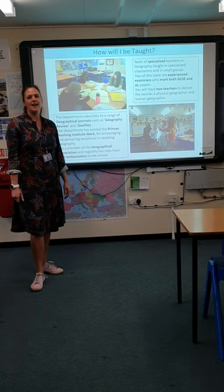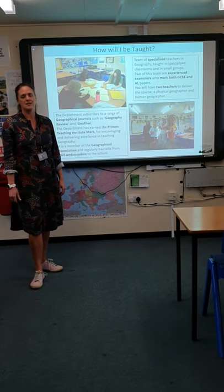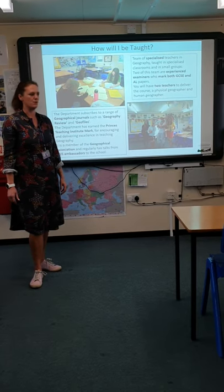You'll have two teachers at A Level — a physical geography specialist and a human geography teacher — who will deliver the content of the course to you.